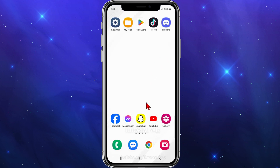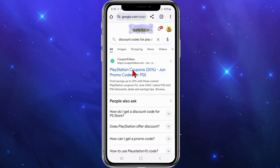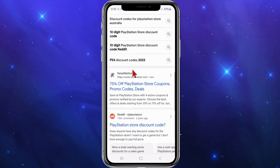On your mobile device, PC, or laptop, open up any web browser and then go to Google. From here, type in 'discount codes for PlayStation Store' and you'll have a whole list of results. You've got some big third-party websites from the start.